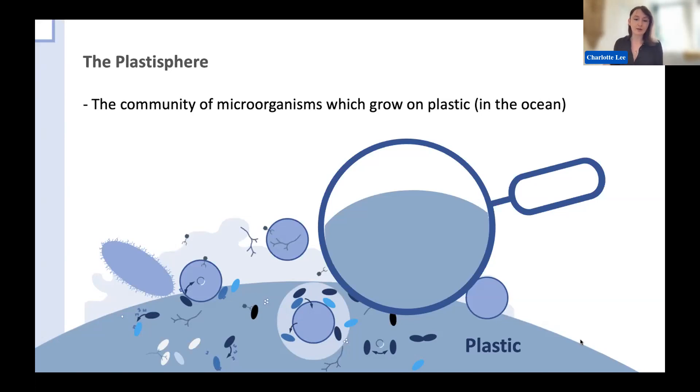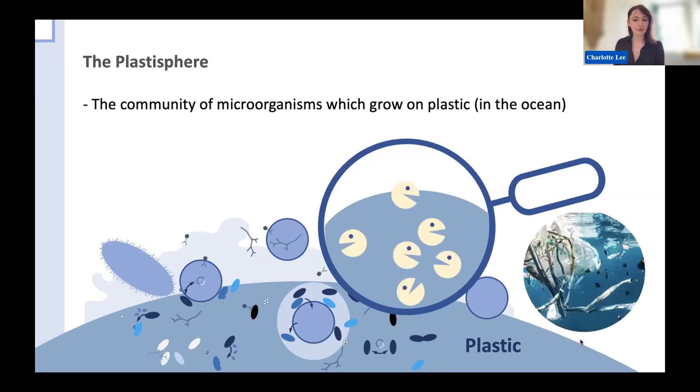Lots of studies have characterized these Plastospheres across the world; however, there's not much study into the activity of the Plastosphere as of yet. That is apart from two different kinds of studies: first, plastic biodegrading microorganisms which have been found associated with the Plastosphere and express different kinds of enzymes associated with plastic biodegradation, although this activity in the ocean isn't yet characterized.